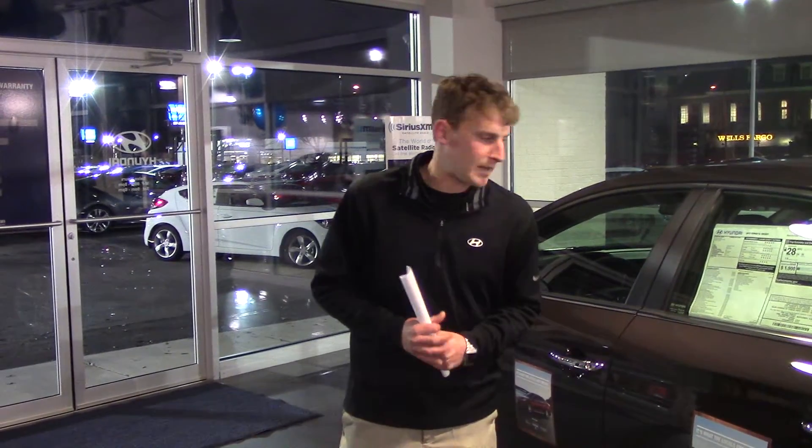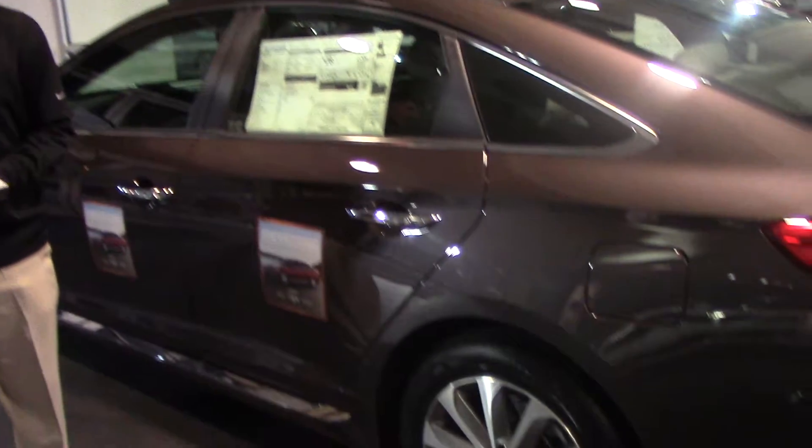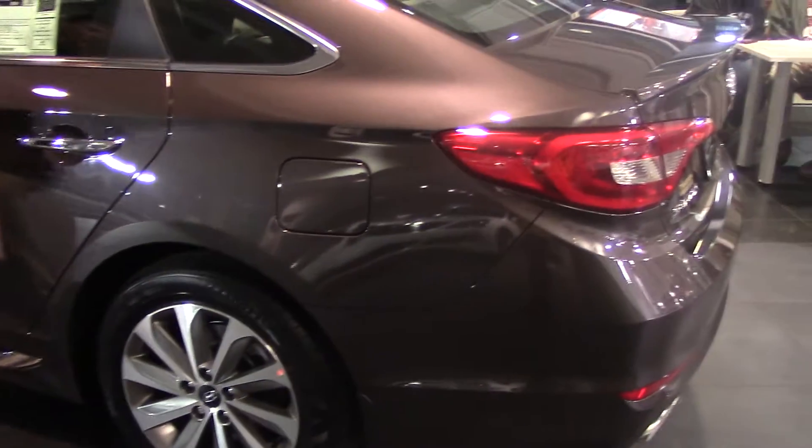Hey Paige, Alex Marevka here with Tamron Hyundai. Thank you so much for your interest in the beautiful 2015 Hyundai Sonata. I know you didn't specify a trim package or color — I picked this one out.